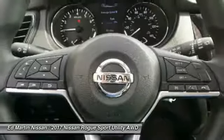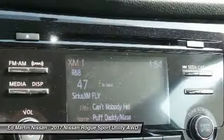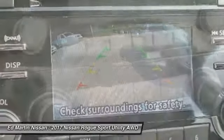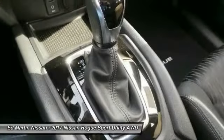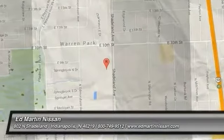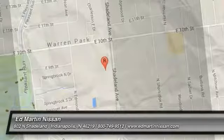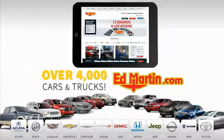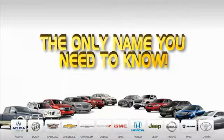A vehicle like this doesn't come along every day. Come in and get it before someone else does. Ed Martin is the only name you need to know.